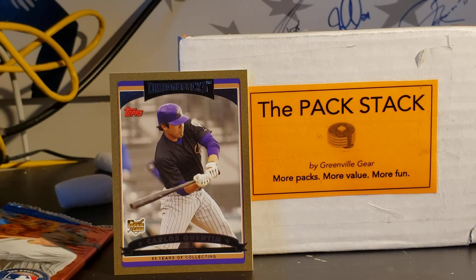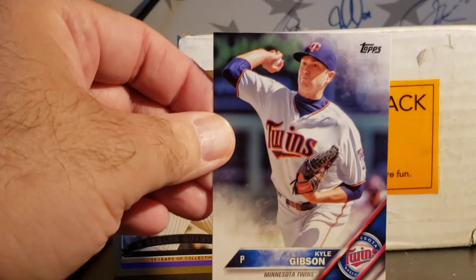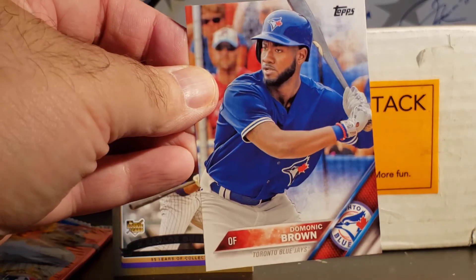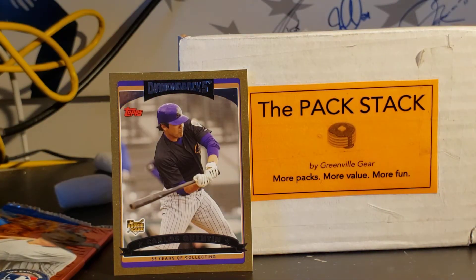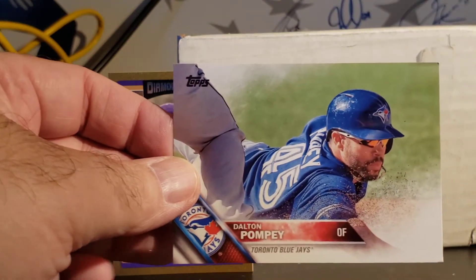2016 Series 2 with a nice little Trout on the cover. Got a few packs left here. Ezra Ramirez, Kyle Gibson, Gio Gonzalez, Brandon Belt, Eduardo Rodriguez, Domingo Brown, Greg Maddux, Ichiro, David Ortiz, and Dalton Pompey.